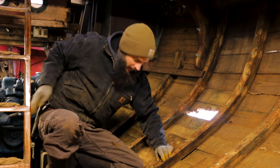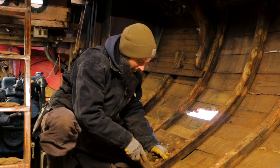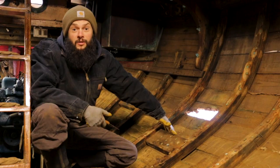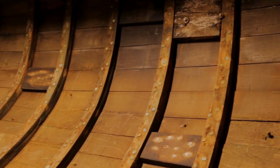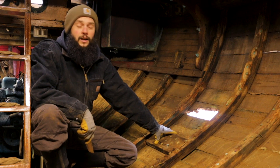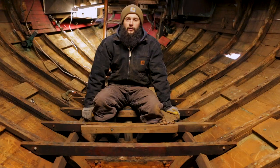Having those iron fastenings in the oak right next to the copper rivets did the frames absolutely no favors. You can see here they are just totally rotten and we can just pry them right apart. Part of that is due to them being 100 years old, part of that's due to being hidden behind the ceiling and never being cleaned. But the big part is the iron fastenings right next to the copper — the galvanic action, especially low down here below the waterline, just ate them right up.